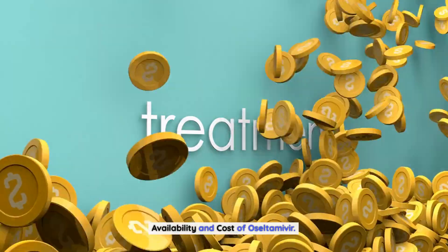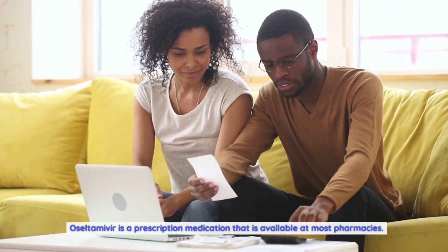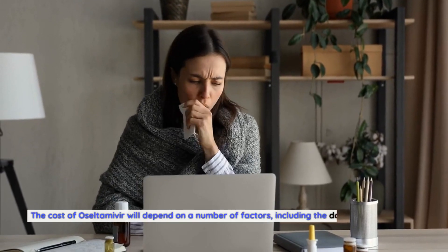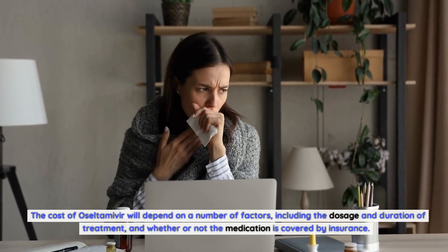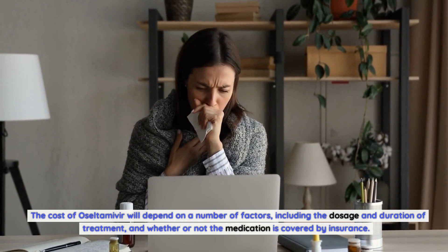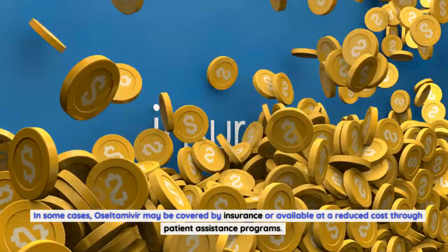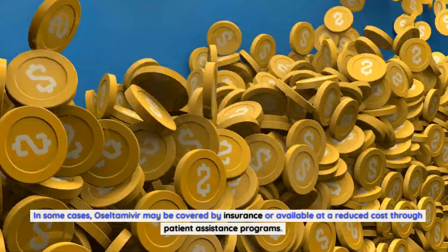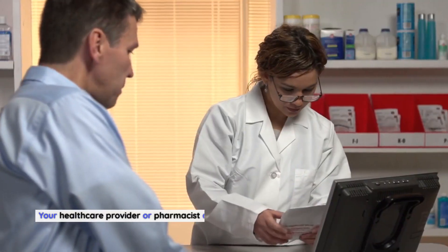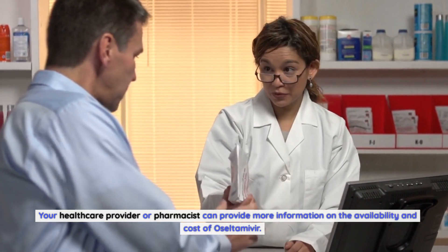Oseltamivir is a prescription medication that is available at most pharmacies. The cost of oseltamivir will depend on a number of factors, including the dosage and duration of treatment, and whether or not the medication is covered by insurance. In some cases, oseltamivir may be covered by insurance or available at a reduced cost through patient assistance programs. Your health care provider or pharmacist can provide more information on availability and cost.